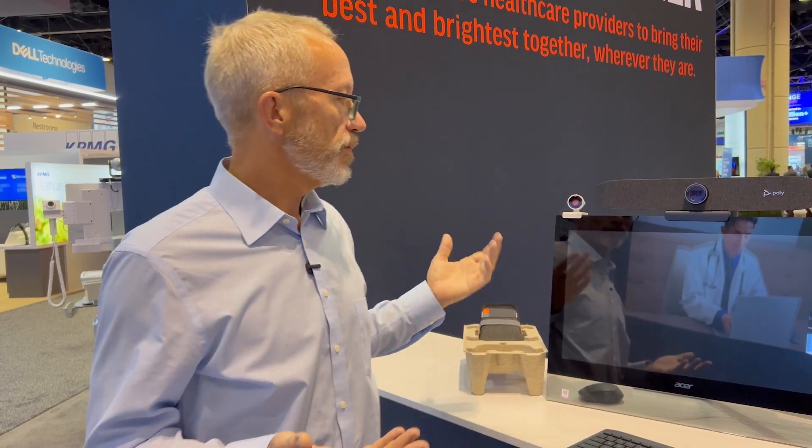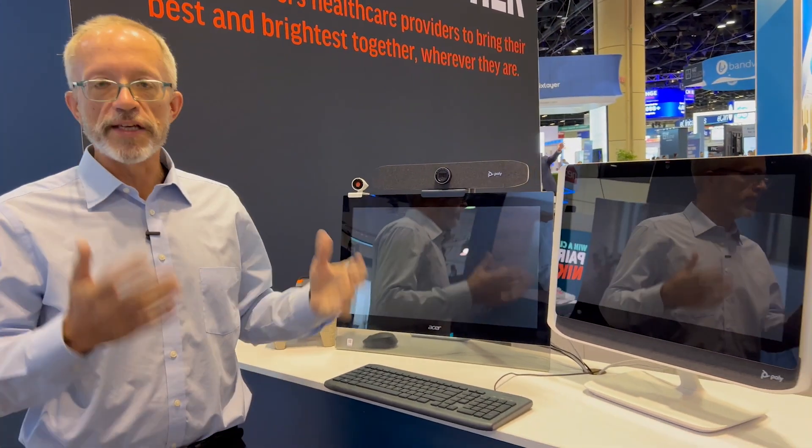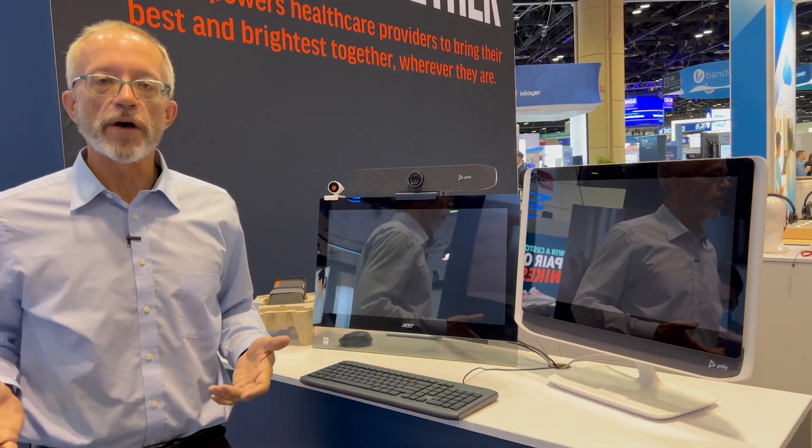The third key is personal solutions for professional collaboration. Professional collaboration is especially important in healthcare, because anyone in the health system — whether a physician, a nurse, or a patient services representative — needs to project the most professional image when working with patients. Our P-series solutions like the P5, P15, and P21 are perfect for the desktop in the office or at home.